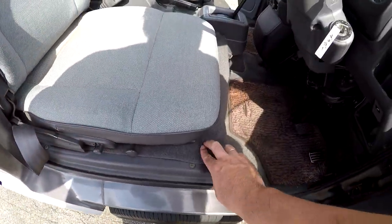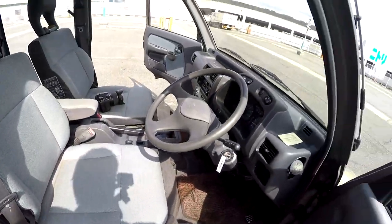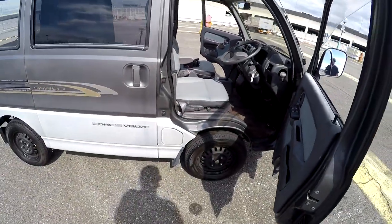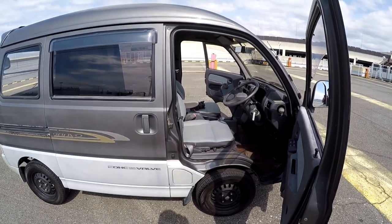And that's about it with the walk-around of this one. All right, well, I guess I'll be right back with the test drive. Be right back.